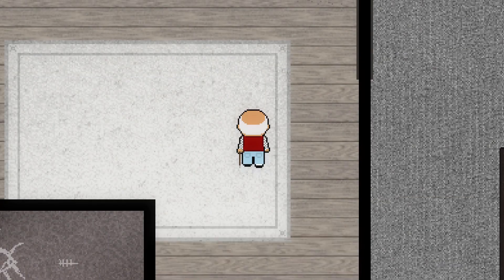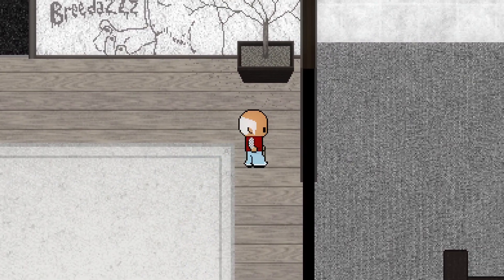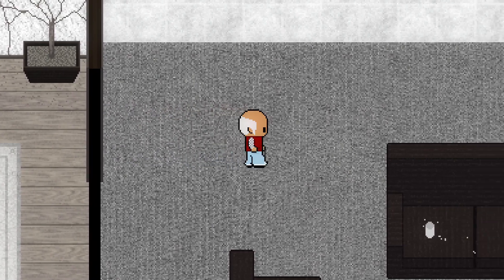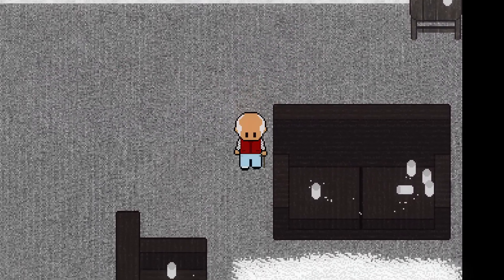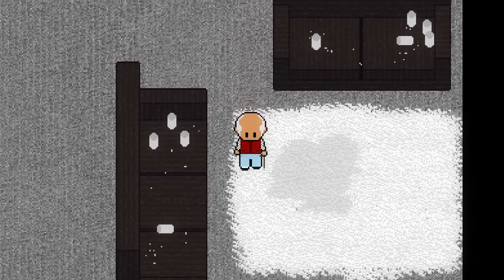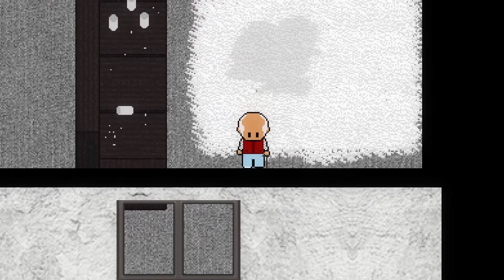Being a fan of horror games, including 2D horror, I was interested in checking out Breeder Homegrown Director's Cut, now out on PS4. But should this homegrown horror come to your house, or should this breeder be sterilized?